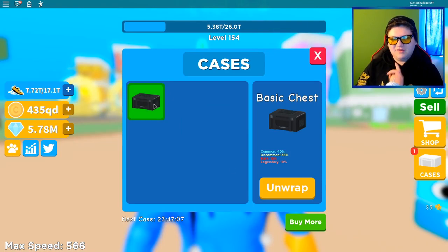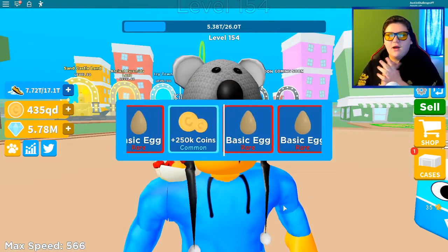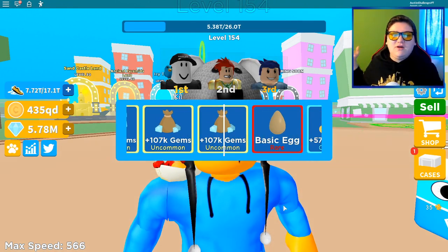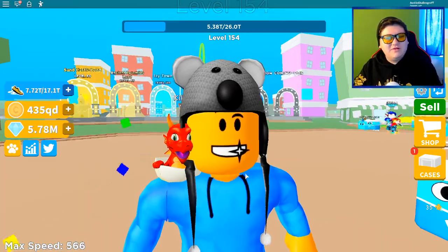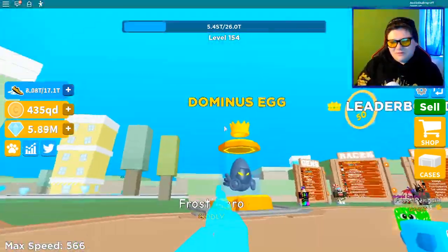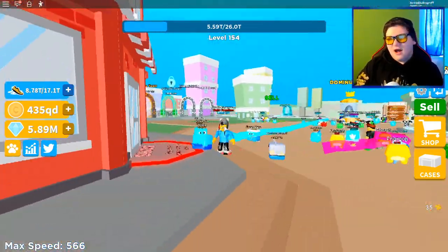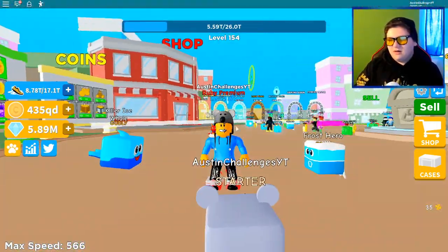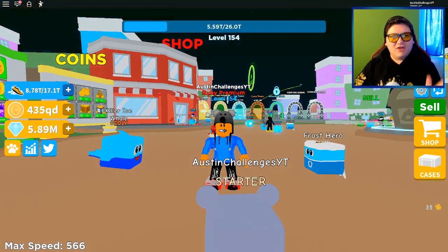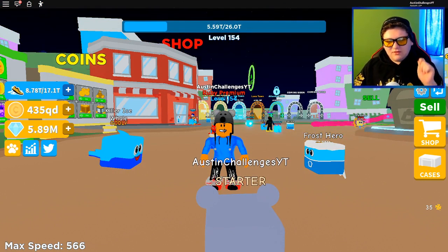I haven't played this game in a while so I'm a little rusty. Let's open this case really quickly and see what we get — hopefully a rare egg so we can get some cool pets. We got 100k gems, I'll take that! There's also a new Dominus pet egg here if you guys want it. We have some cool codes to go over today — actually three new codes that the owner himself gave me, so thank you Mr. Azire!